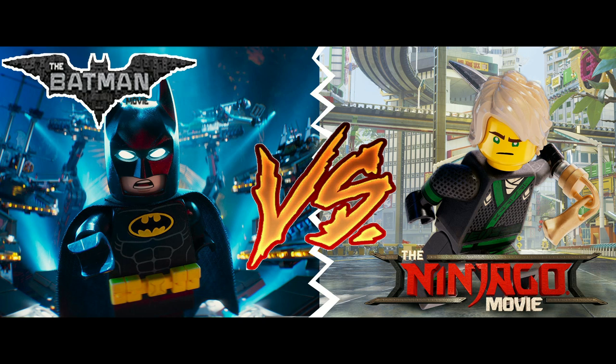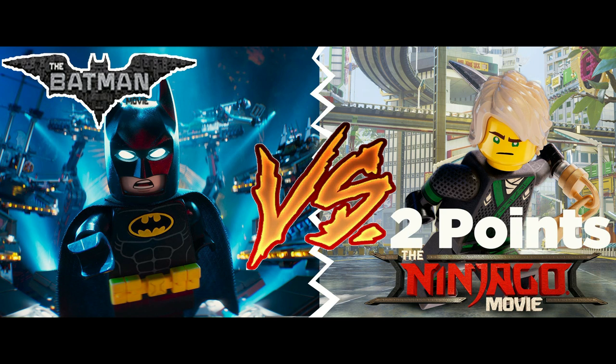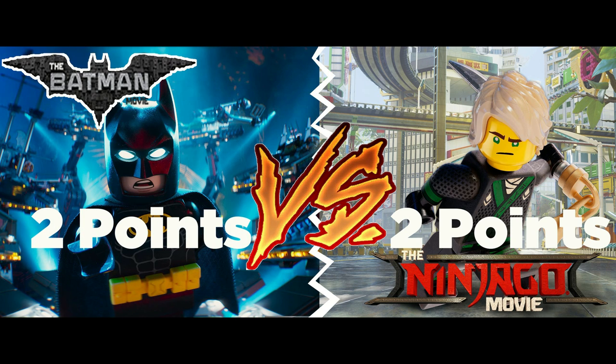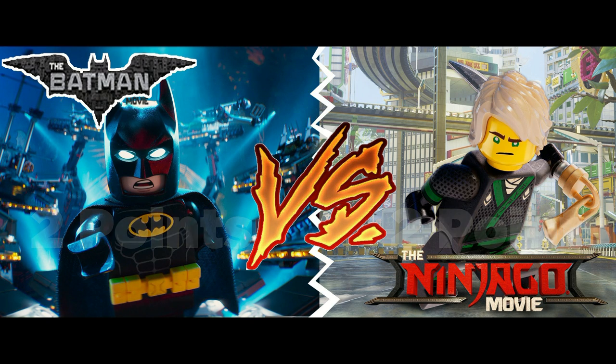Now, let's take a review of all the topics. Ninjago beat out Batman when it came to value, and it also beat out Batman when it came to design. However, when it came to playability, Batman was able to beat out Ninjago, and when it came to the minifigure series, Batman again beat out Ninjago. As it stands, I have this as a tie. However, if I were to choose one, I would choose the Ninjago movie just because the value in general is better, and I prefer value over things like playability and quantity. This is again an opinion-based video, so if you guys have a different idea of which theme you think is better, make sure you leave that in the comment section below.